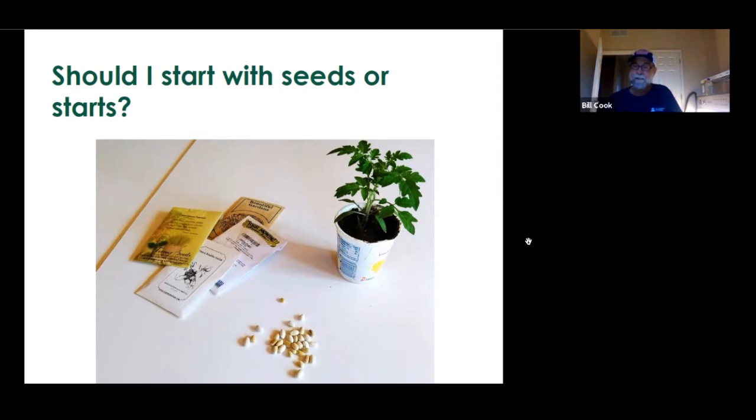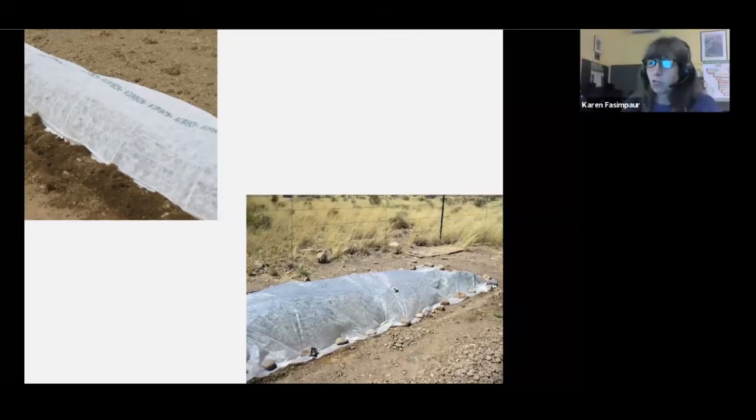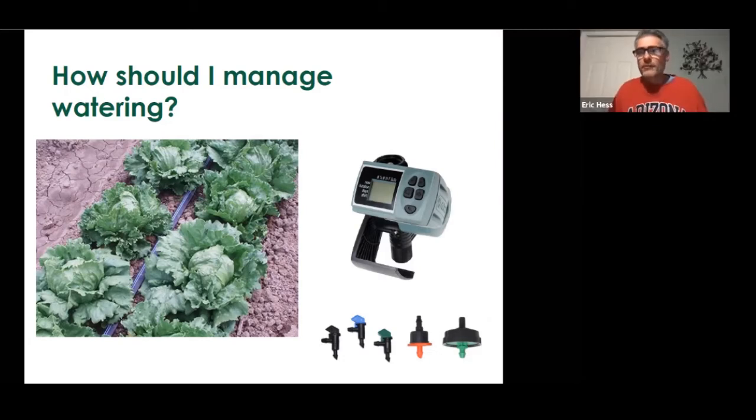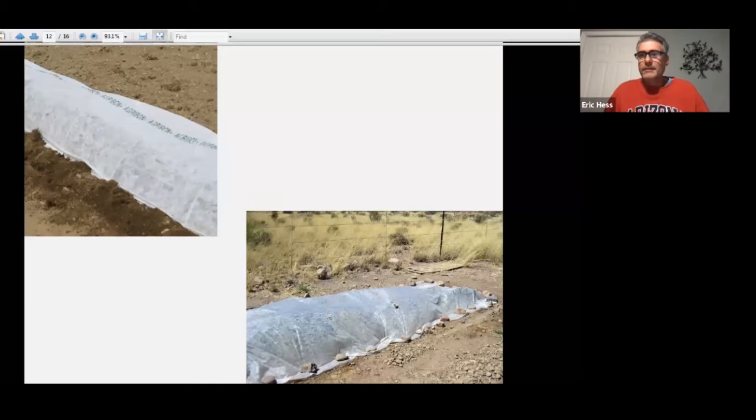On the subject of mulching, the color of your mulch will greatly influence your soil temperature — a light-colored mulch will keep it cooler. Row cover is a light, gauzy material that keeps things warmer in winter, cooler in summer, and also helps with pests. The Agribon row cover Eric mentioned is a 6-mil heavy woven black material that you stake into the ground with staples and it stays down well.